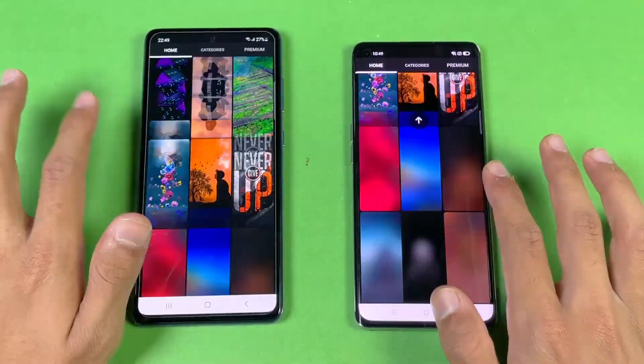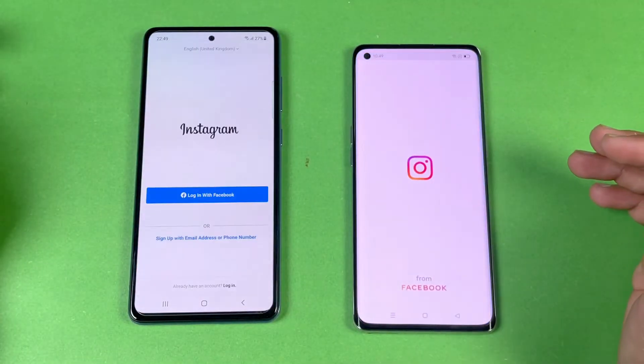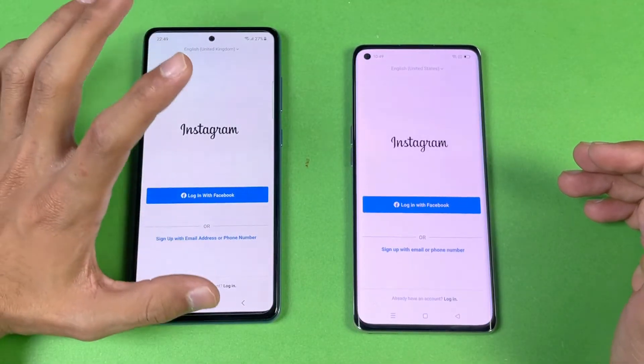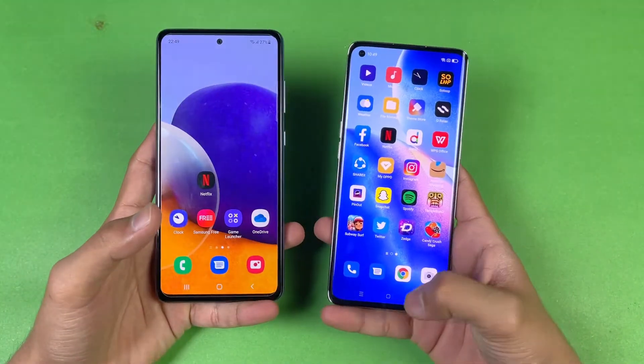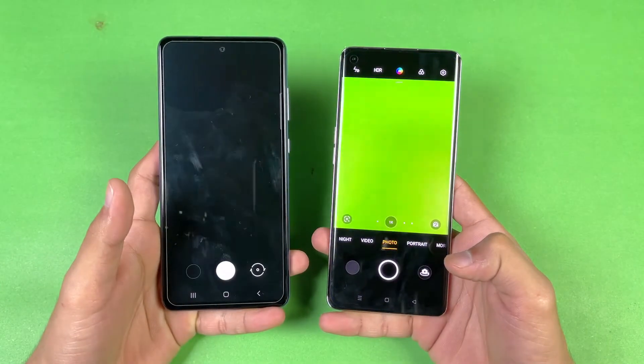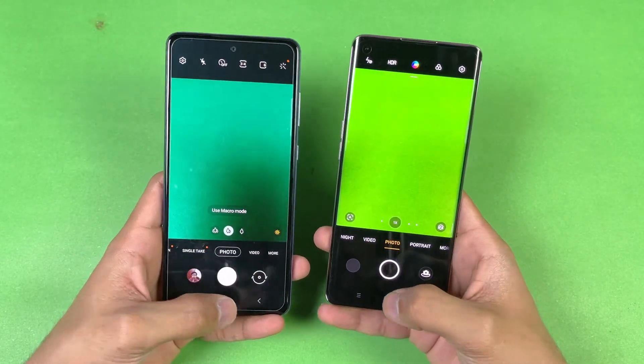Scrolling in Zedge is exactly the same with no lag whatsoever. Instagram — faster on the A72 this time. Last up, launching the default camera app on both phones — that's faster on the Reno 5 Pro, followed by the A72.